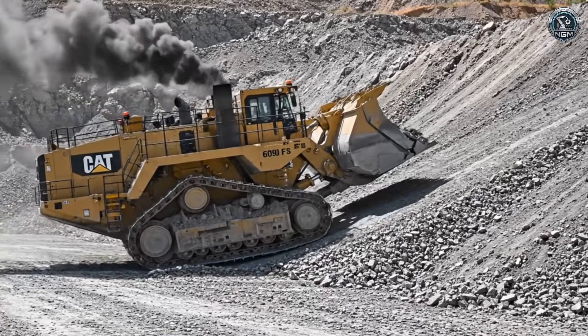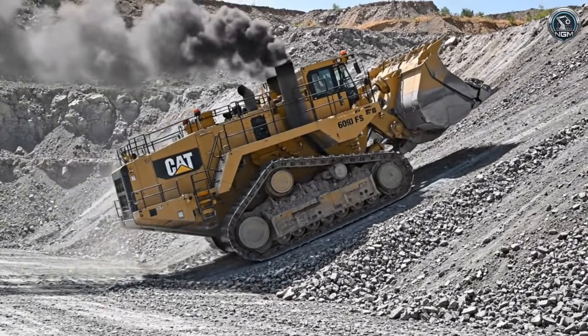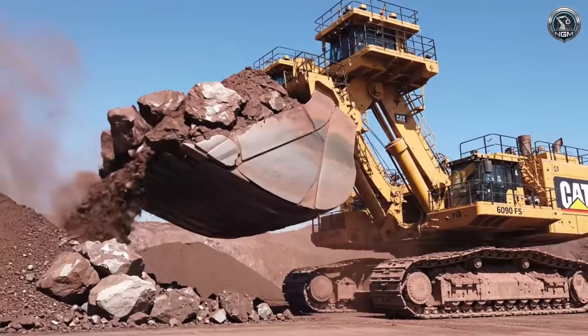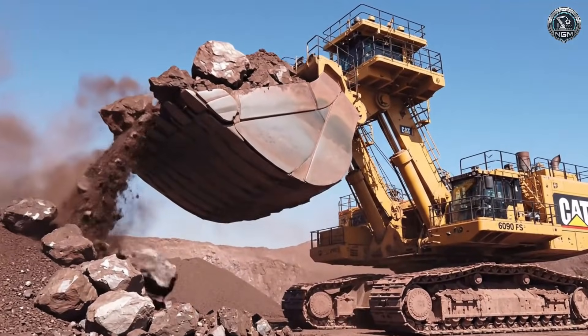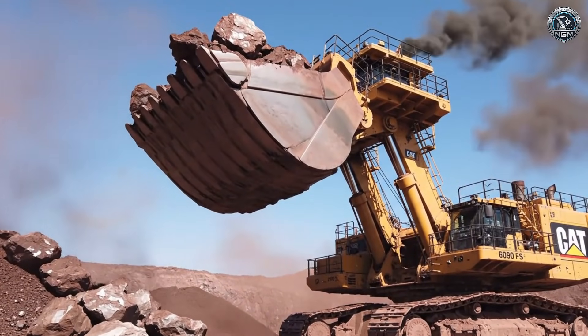Relocation: climbing a 10% grade is a torture test for the travel motors, but the 6090 refuses to slide back. One pass — 983 tons of ore are lifted skyward, a fully loaded Boeing 757 in a single scoop.